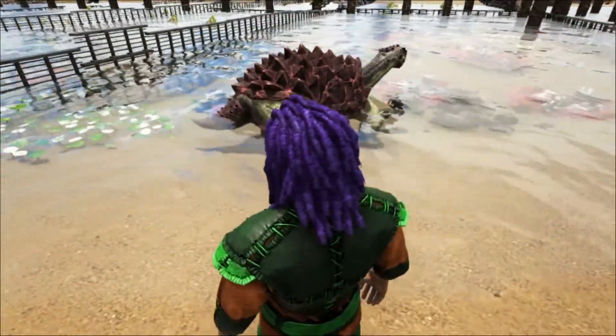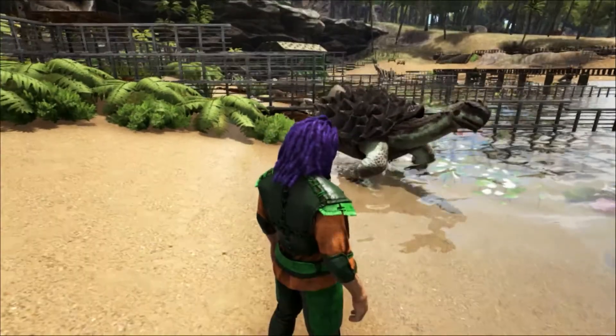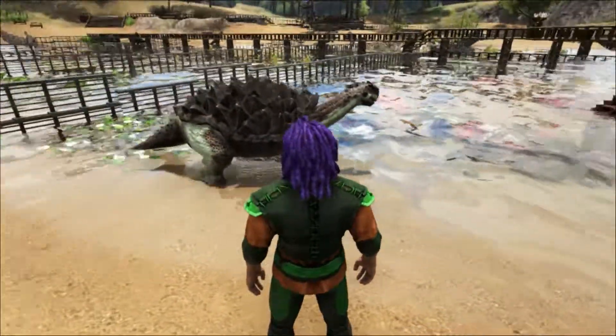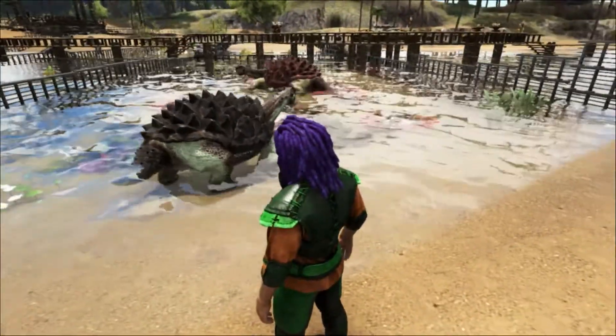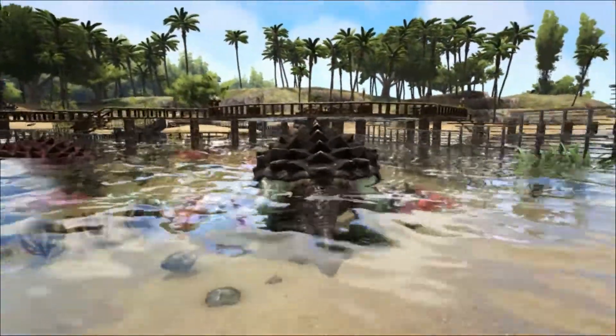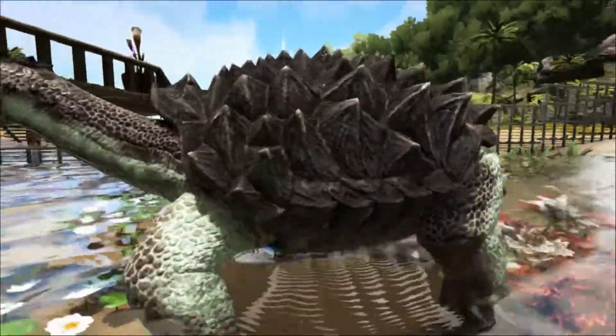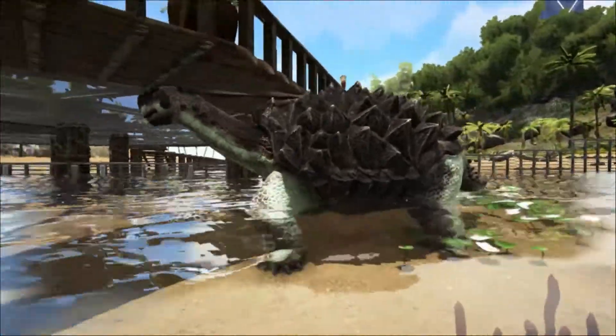Thus far, only one specimen of this size has been recovered. Researchers believe this is because a turtle of this size would need a large territory in order to obtain enough food to survive. A modern equivalent would be like having one big snapping turtle living in the middle of a lake — that turtle survives because it has eaten all of the major competitors for resources.